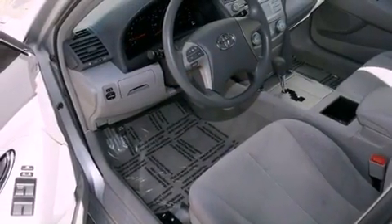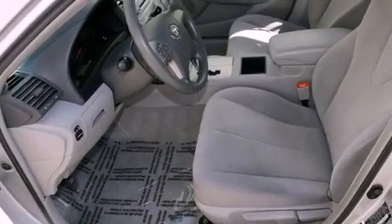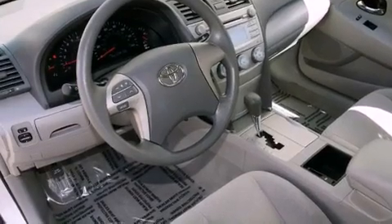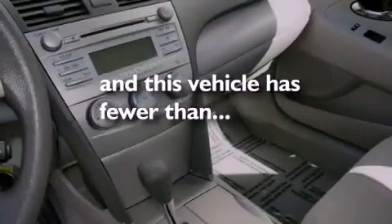All of the following features are included: a split folding rear seat, cruise control, a rear window defroster, a CD player, a passenger side vanity mirror, an anti-lock braking system, and side impact airbags. This vehicle has fewer than 37,000 miles on the odometer.